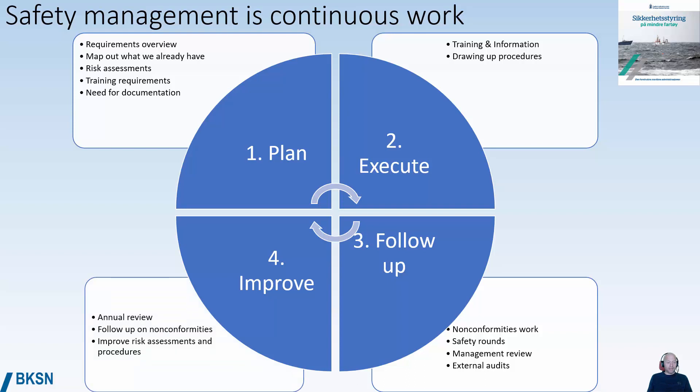Improving can include things such as an annual review, following up on reported non-conformities, and improving risk assessments and procedures. Then you are back in the planning phase. This is a continuous part of running a ship or a shipping company with a high focus on safety.